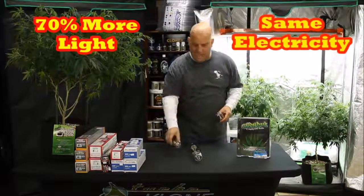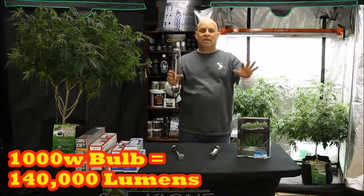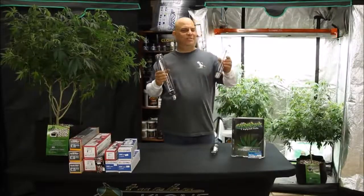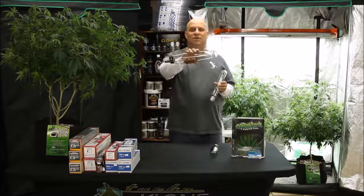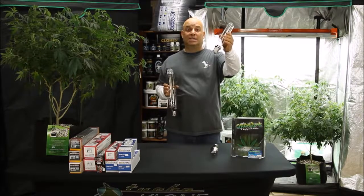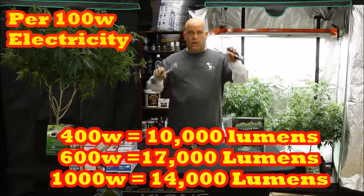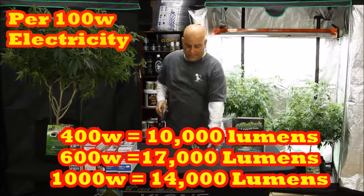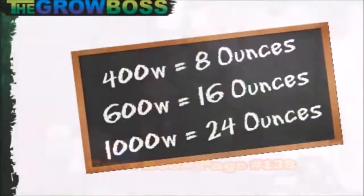When we look at the 1000 watt bulb, it puts out about 140,000 lumens, which may sound like more until we take a closer look. A 1000 watt uses 75% more electricity than a 600 watt, but it only produces 40% more lumens. That means a 1000 watt produces 14,000 lumens per 100 watts — 3,000 lumens less per 100 watts than the 600. That's why the 600 is the magic bulb: per 100 watts, it puts out 7,000 more lumens than the 400 and 3,000 more lumens than the 1000.